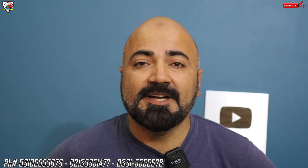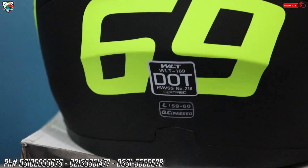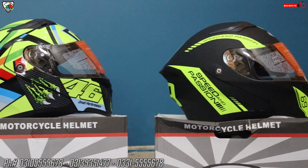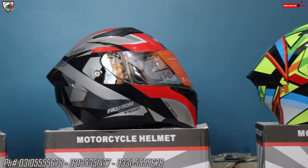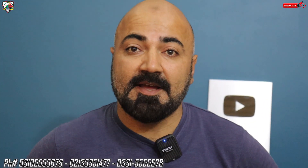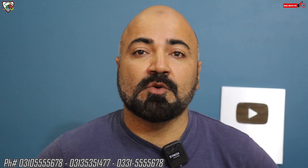Often people ask us to show quality helmets that are DOT approved, good quality, but within a low budget. So this video is in that context. Today we will show you some quality helmets whose price is very affordable, and the quality relative to the price is also very outclass. Without wasting your precious time, let's start the video.